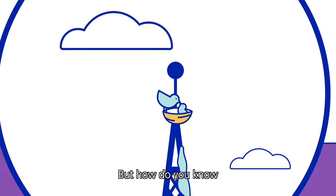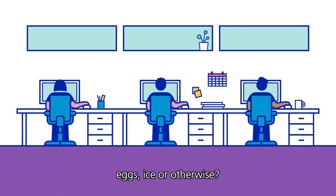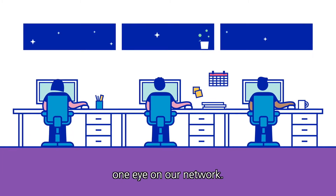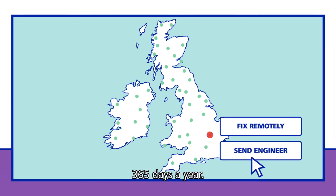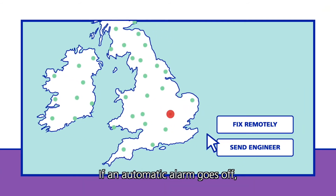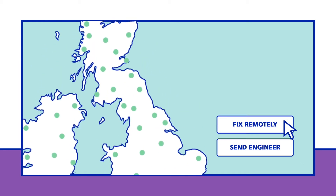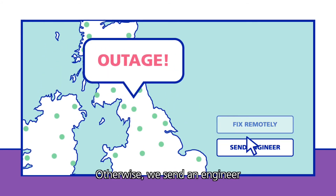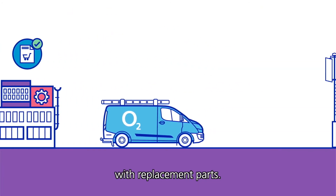But how do you know when you've got any kind of problems in the first place — eggs, ice or otherwise? Well, we keep more than just one eye on our network. We monitor it closely 24/7, 365 days a year. If an automatic alarm goes off, we can often investigate and fix it remotely from the control centre. Otherwise, we send an engineer to identify the problem, or come back another time with replacement parts.